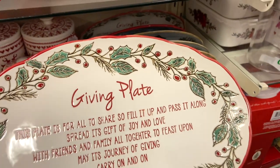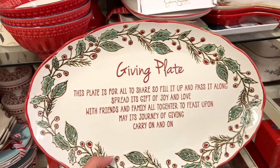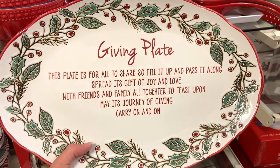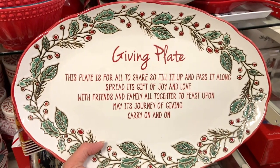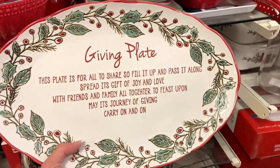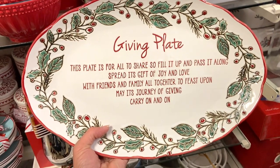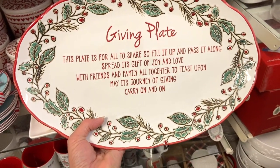The design on this giving plate was just beautiful, and I love the sentiment behind it — you fill up the plate and pass it along to somebody, and then it's their job to fill it up and keep passing it on. I love the idea that if you keep doing this over the years, it would have such a history of going to all these different people. I thought this was a really cool thing to get started with family, neighbors, or friends.